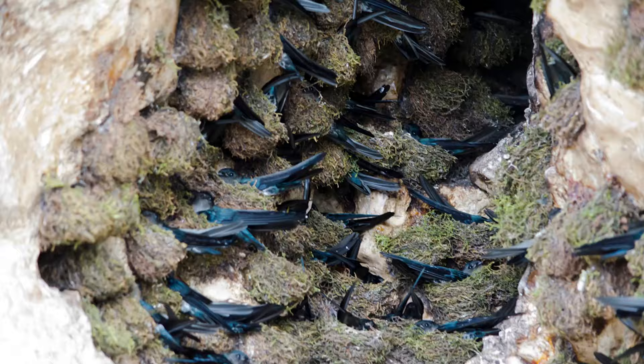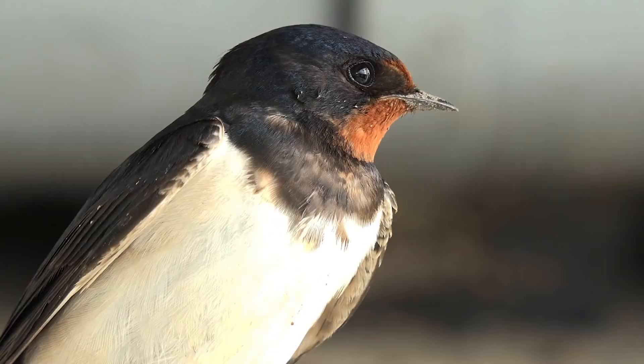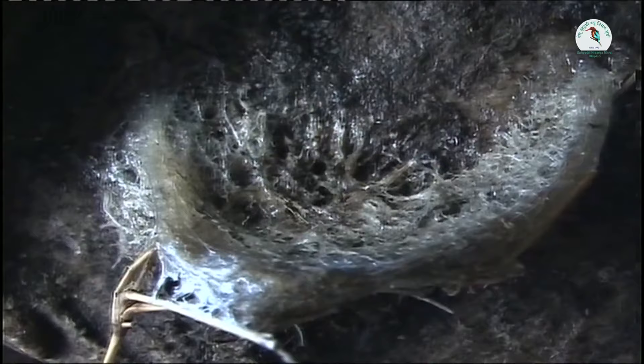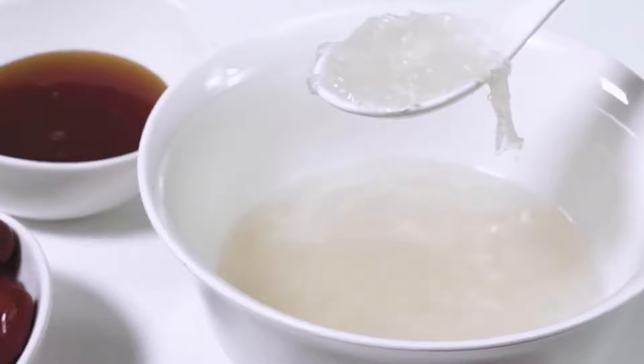Number 8: Edible Nest Swiftlet. If you're an adventurous diner, you may be familiar with bird's nest soup — a name that refers not to the meal's appearance, but to its actual ingredients, in particular the nest of the Edible Nest Swiftlet in Southeast Asia. This strange bird constructs its nest out of its own hardened saliva, deposited in layers on rocks, or in specialized bird houses equipped with electronic tweeters to attract tenants, in areas where bird's nest soup is especially popular.